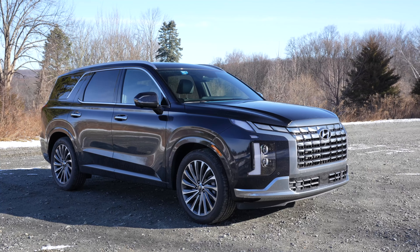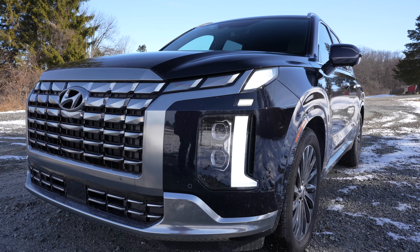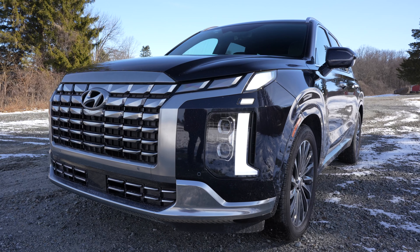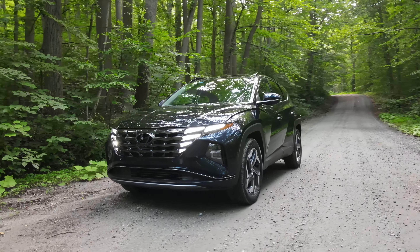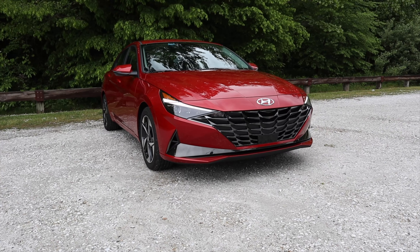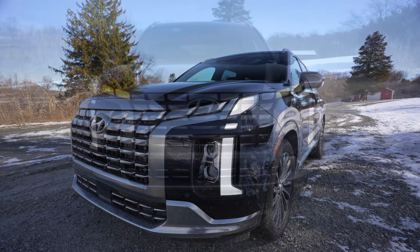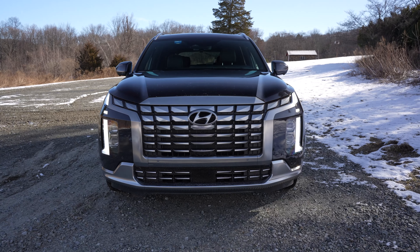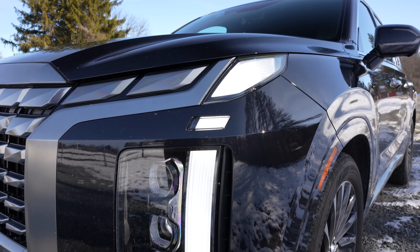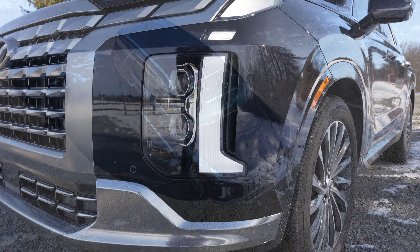For the 2023 model year the Palisade gets a pretty drastic redesign on the front end. Hyundai is going for a more luxurious design with the individual shield elements. This is a similar treatment that you've seen on their Tucson, the Santa Cruz, and the new Elantra where the grille elements sort of blend into the lighting components. In this case what looks to be the headlights are actually just the blinkers. The daytime running lights have also been reconfigured to give it a wider presence on the road.